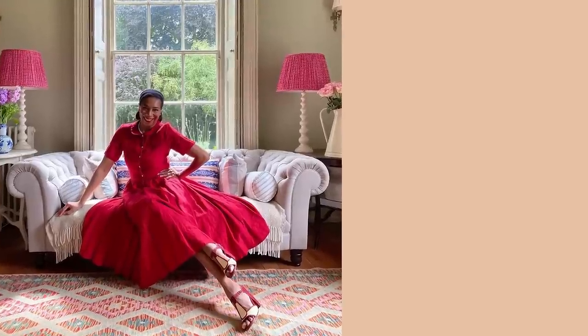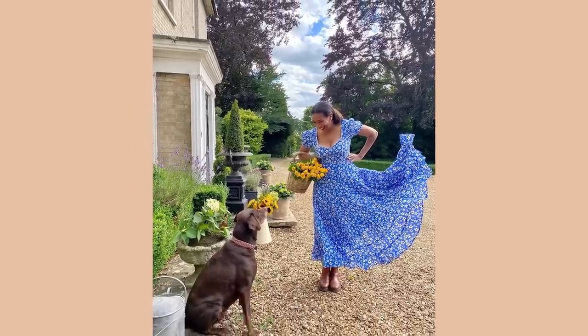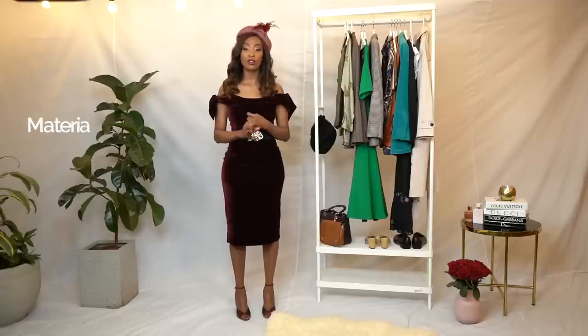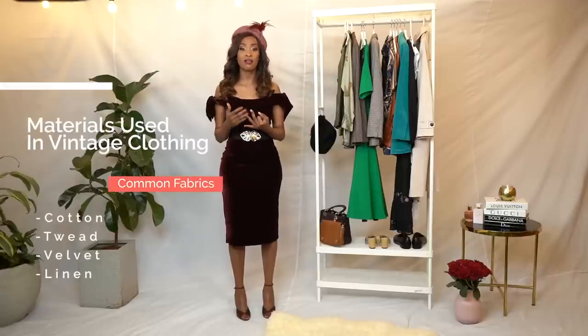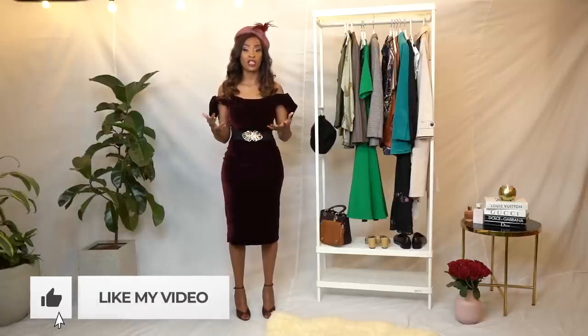Vintage style involves very high quality fabric, and that's why you're able to find those clothes even today. Fabrics like cotton, tweed, velvet, linen — very good quality clothes. And also very well cut, because that's how they stand the test of time.